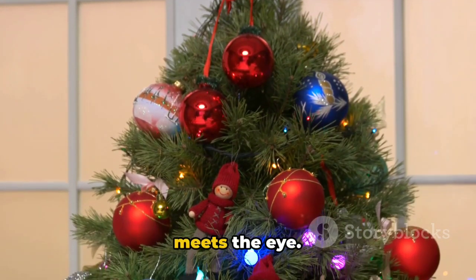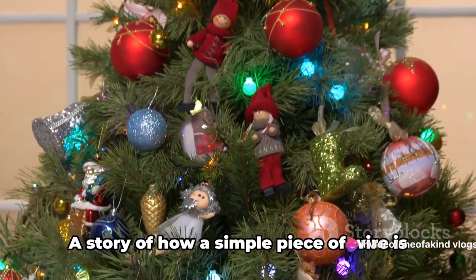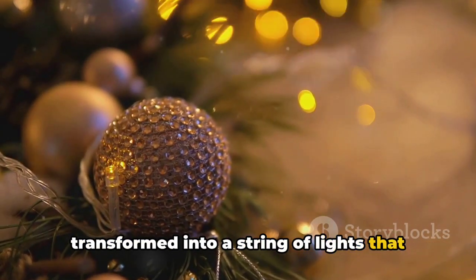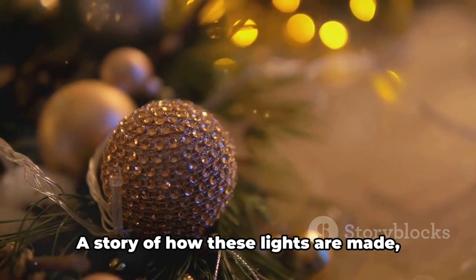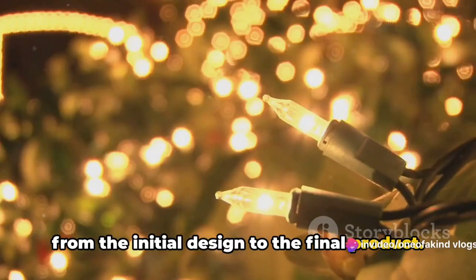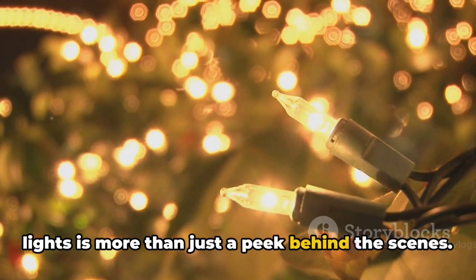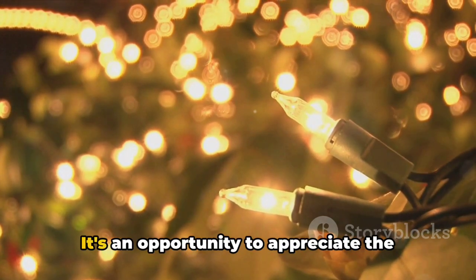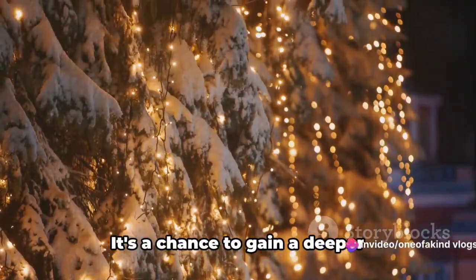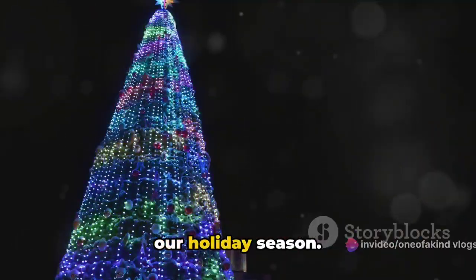But there's more to these lights than meets the eye. Behind every twinkle, behind every glow, there's a story. A story of how a simple piece of wire is transformed into a string of lights that add a touch of magic to the holiday season. A story of how these lights are made from the initial design to the final product. This journey into the world of Christmas lights is more than just a peek behind the scenes. It's an opportunity to appreciate the complexity and intricacy involved in their creation. It's a chance to gain a deeper understanding of the magic that lights up our holiday season.